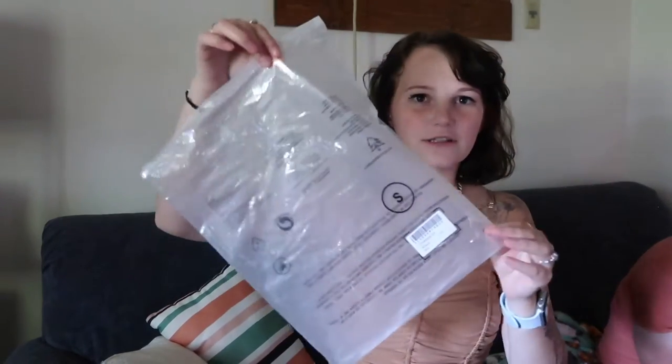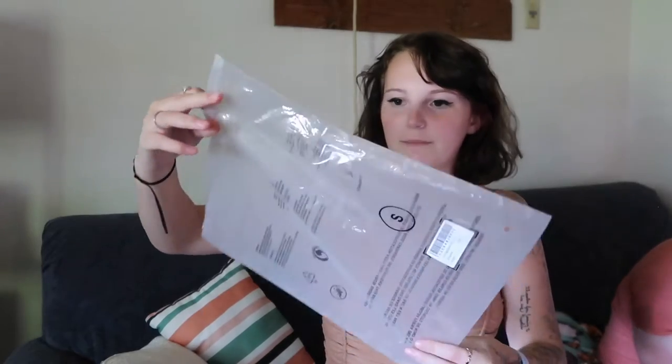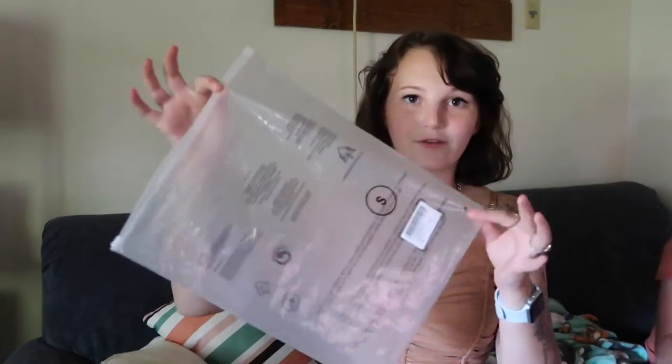I've already taken everything out so it's not as cute as it was packaged, but they were all in these little bags. Everything I got is in a size small. They all came in these cute little bags, all nice, but I kind of tore it apart — just a big old bag of stuff.